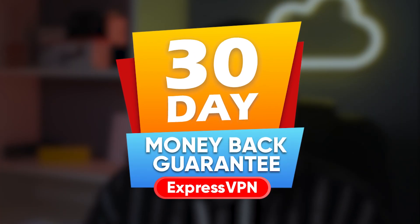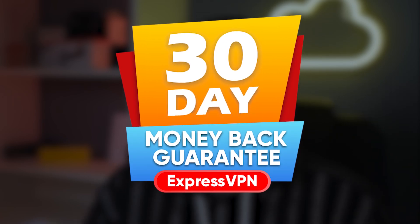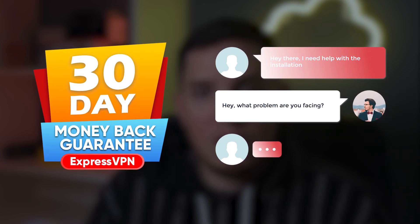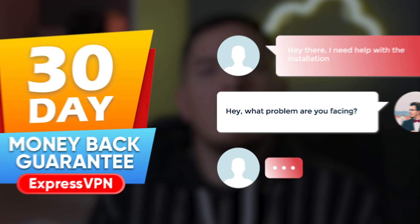Another huge win for ExpressVPN is that it's one of the few VPNs that works against China's firewalls, which even NordVPN can't do. When it comes to refunds, ExpressVPN is way ahead with its no-questions-asked 30-day money-back guarantee — all you have to do is request a refund using the 24/7 live chat and you'll get your money back without having to answer any questions.